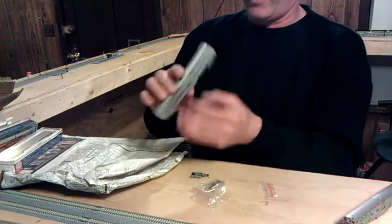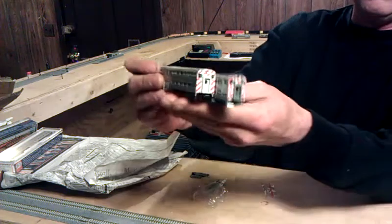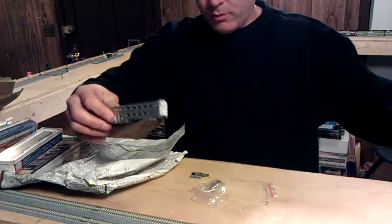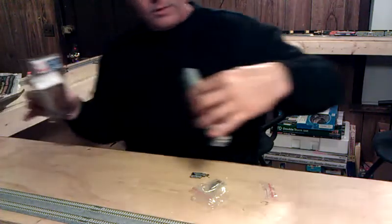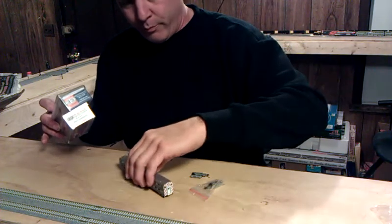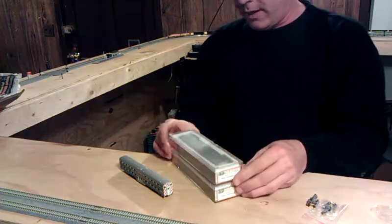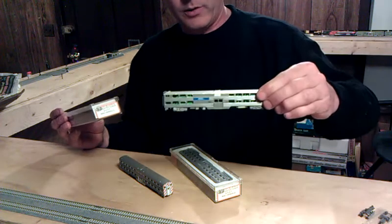I'll have my cab car back in order. You can really see the difference between the two when I line them up side by side — I've made a video about this before comparing the two cars. I got the parts to bring my cab coach back into the program and I got a couple more cars to add to the collection.